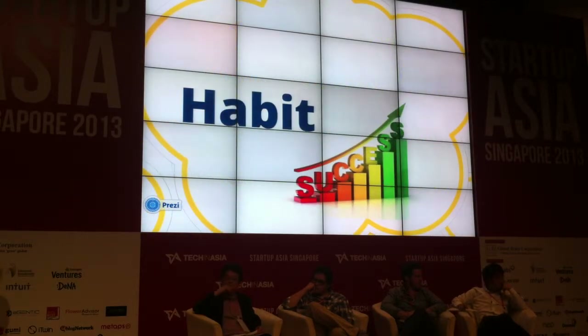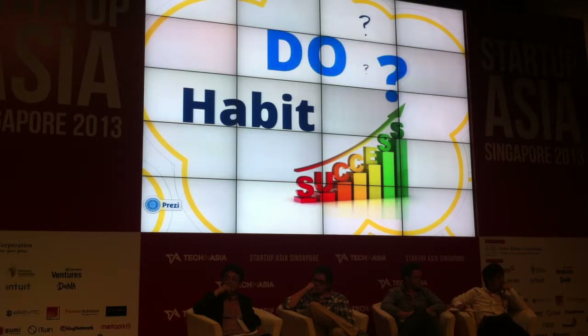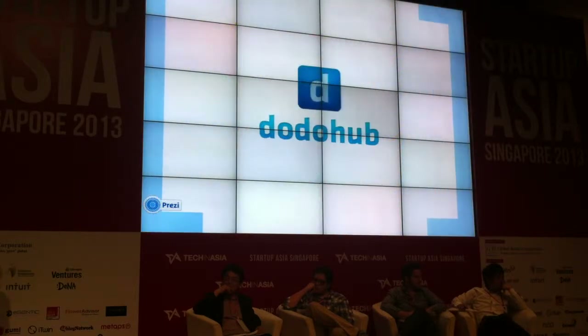We are working hard to become the ideal person we want ourselves to be. We all want to have healthy habits which make us successful. But the only problem is we do not know how to find ways to do things continuously. That's exactly why we built Doodoo Hub — we help people build habits and keep them for a lifetime.